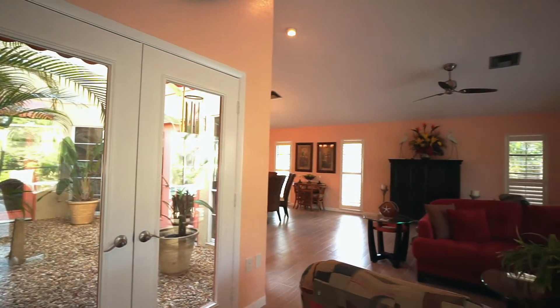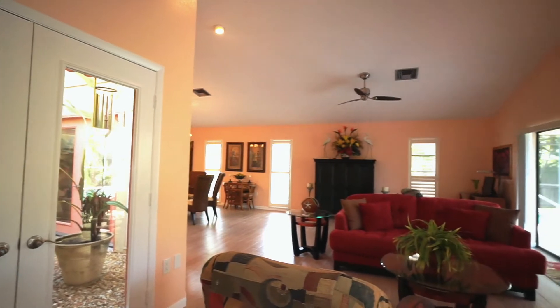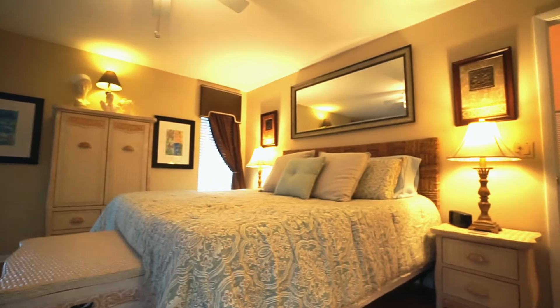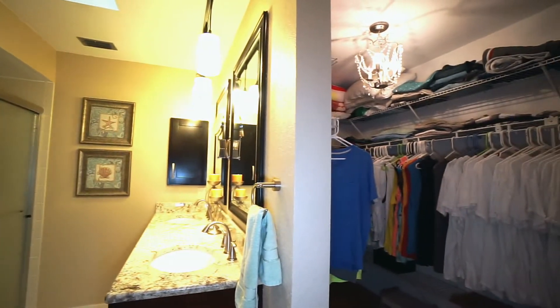Inside, you'll discover three spacious bedrooms, two bathrooms, and a master bedroom that's been updated, as well as a large walk-in closet and another chandelier.